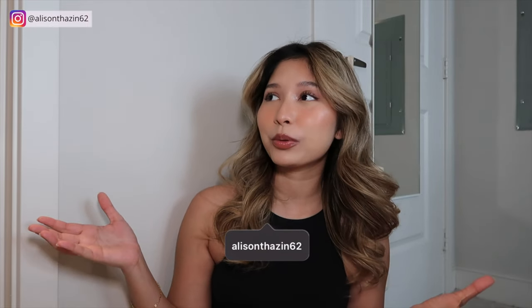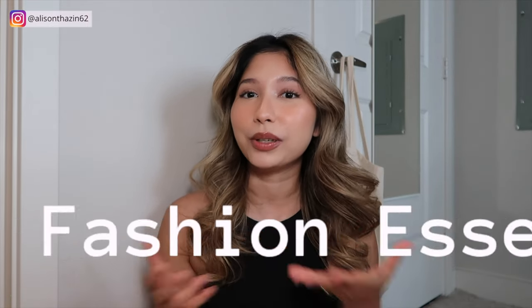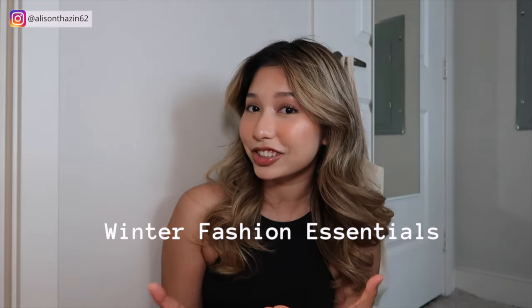Hey guys, it's your girl Allison and today we are going to talk about winter fashion essentials. If you're new here, welcome. Thank you for tuning in and I hope you enjoy this video. So without further ado, we're just going to jump right in.